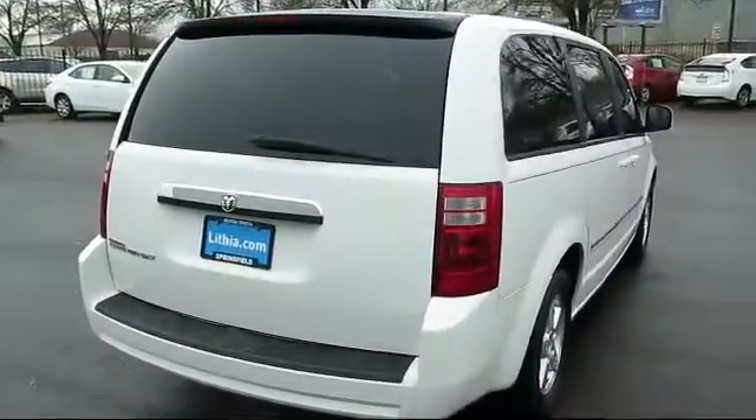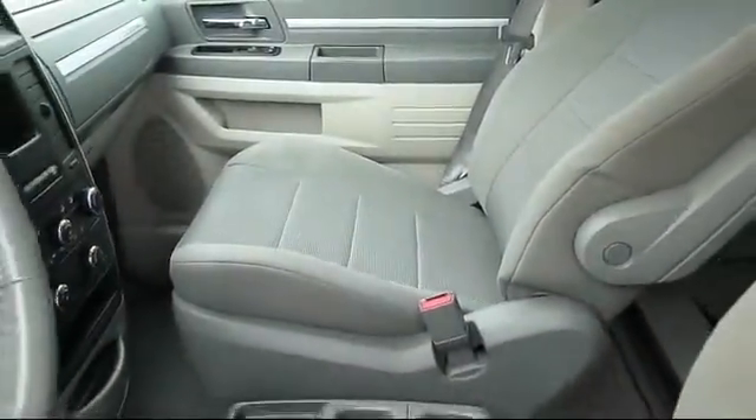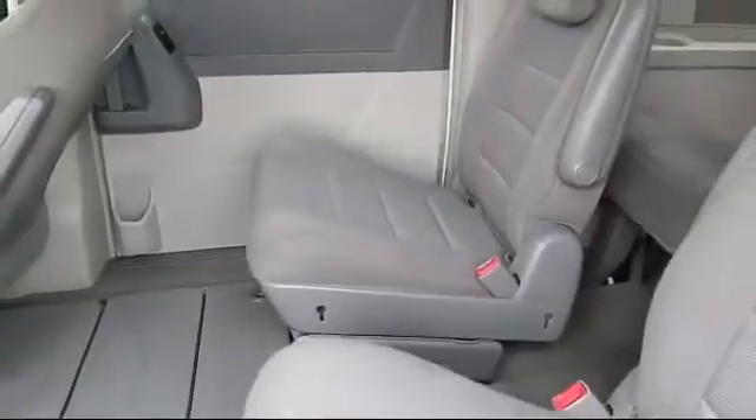Also included are cruise control, CD player, power windows, anti-lock braking, driver lumbar support, power door locks, rear defroster, tilt steering wheel, bucket seats, dual front airbags, and much more.